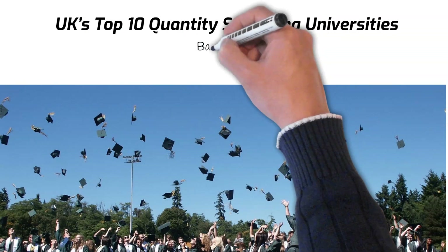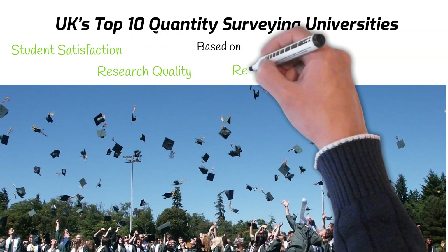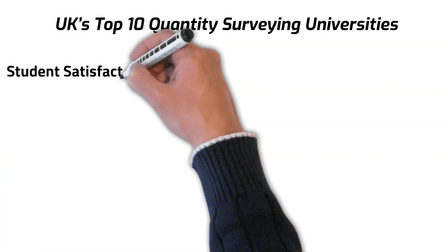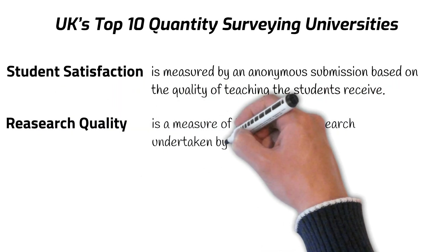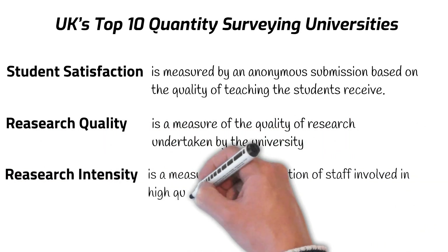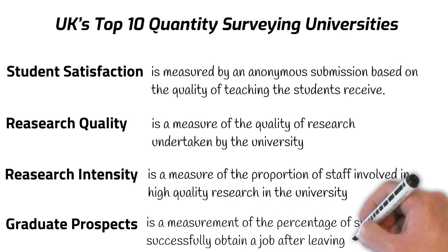In today's video, we'll be looking at the UK's top 10 Quantity Surveying universities based on metrics from the Complete University Guide. Here they gather information such as student satisfaction, research quality, research intensity, and graduate prospects. Student satisfaction is measured by an anonymous submission based on the quality of teaching. Research quality measures the quality of research undertaken by the university. Research intensity measures the proportion of staff involved in high quality research. Graduate prospects measures the percentage of students that successfully obtain a job after leaving university.